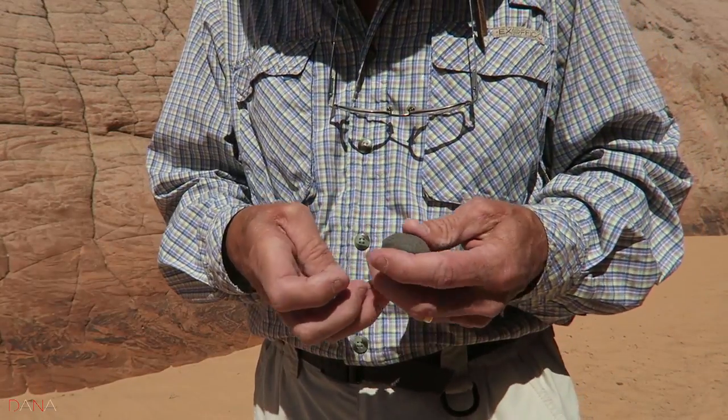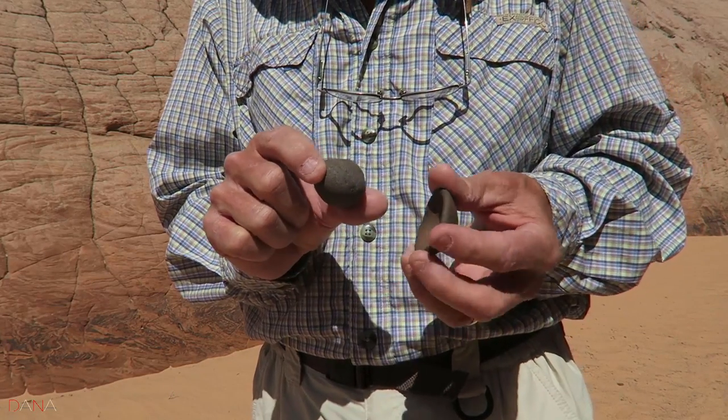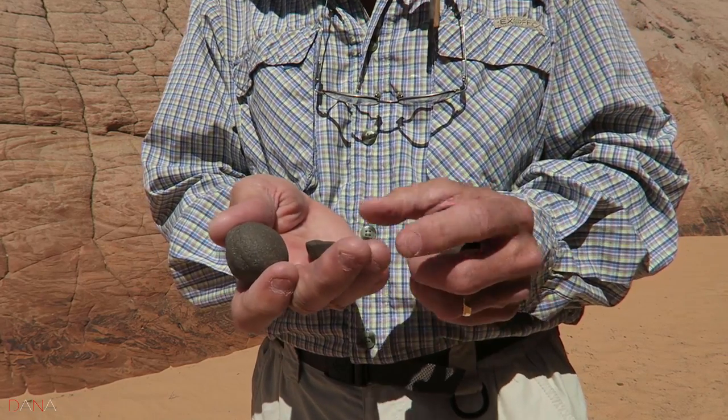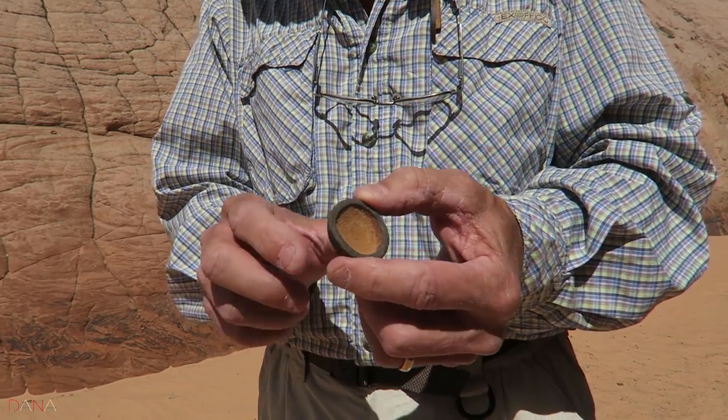These little things are, I believe, what they're calling Mokey Balls. I think that they're iron. I'll have to look it up, but I'm pretty sure they're iron and they're hollow on the inside. Check this guy out. Isn't that cool?